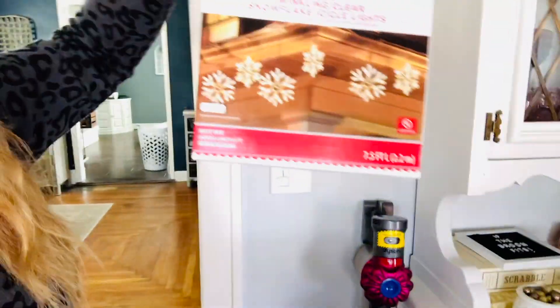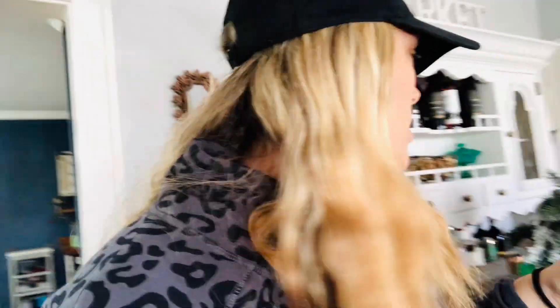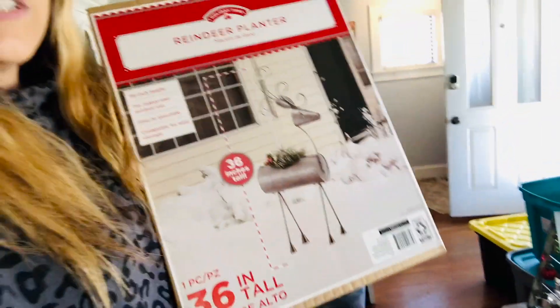I picked up two of these outdoor lights, so I'm going to string those across the front of the house. I also picked up some of these little ornament decorations for the tree — like old lanterns. And I'm saving the best for last from Walmart: this was the last one on the shelf at my Walmart. It's an indoor or outdoor decoration, and it's a reindeer.